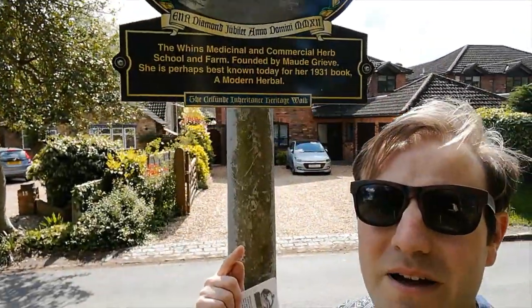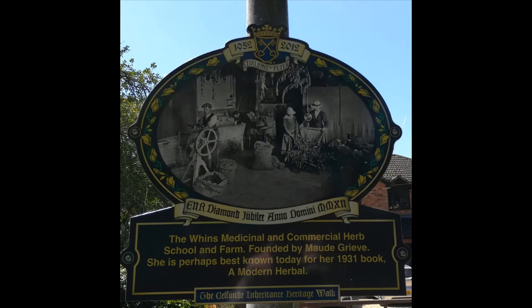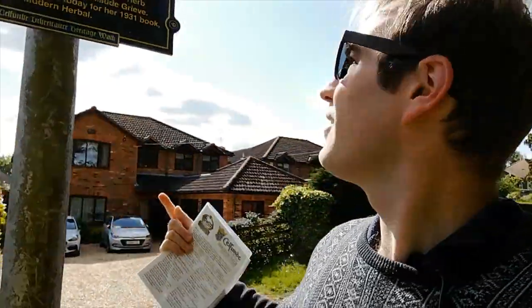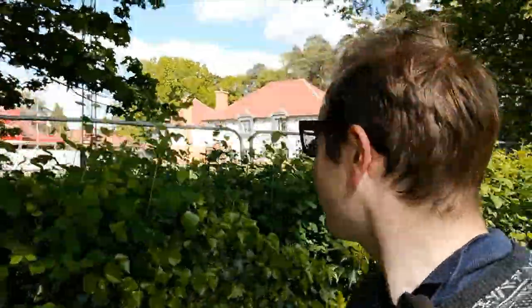On the other side of the fence undergoing a bit of redevelopment is the National Centre for Epilepsy — I've done a video on that before, so have a look, there's a link in the video. It was the Winds Medical and Commercial Herb School, founded by Maud Grieve. She's perhaps best known for her 1931 book, The Modern Herbal. The Winds must have been there where those houses are on the other side of the road. Walking alongside the National Centre for Epilepsy, that older building there is one they decided not to demolish — they're refurbishing and reusing it, which I think is really nice.